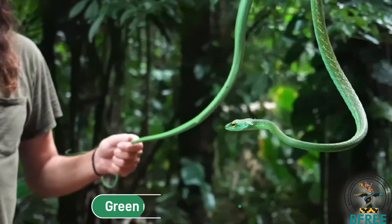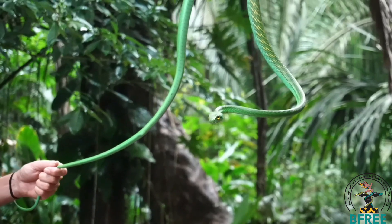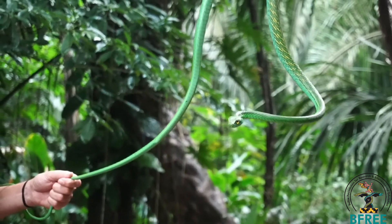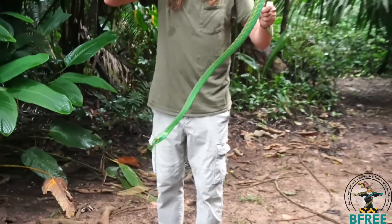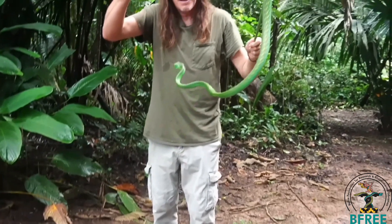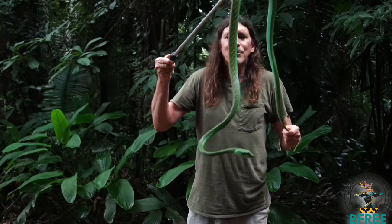Not that much is known about them. They get almost seven feet long — they get huge. And they have some yellow interstitial pattern between their scales. Sometimes when they're being defensive, they'll spread or flatten their body out, and you can see the yellow in between the green scales really clearly.